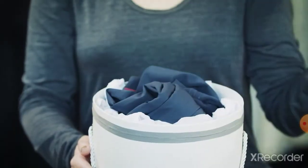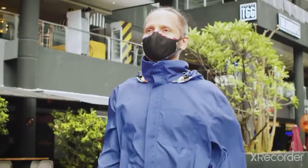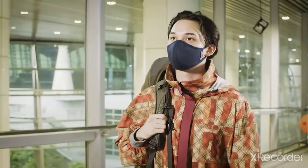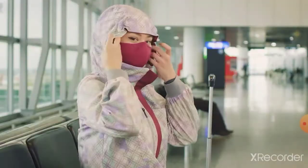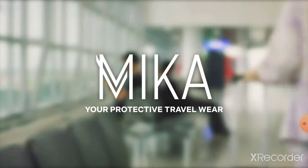Surprise someone as a gift and buy one for yourself too. With your support and pledge to our campaign, we can continue to help create the ultimate travel wear that protects you and is sustainable. Stay confident and safe as you live your life with Mika. Thank you for supporting Mika. Be safe and be protected in style.